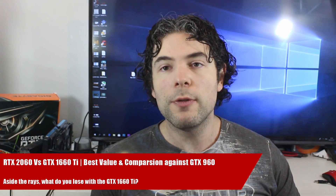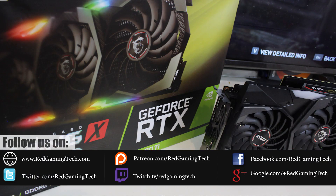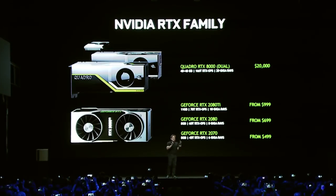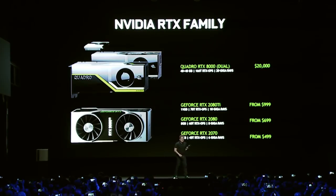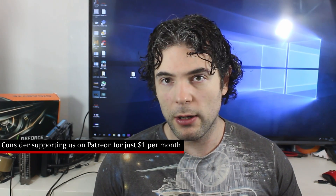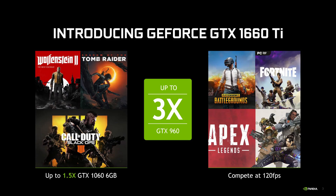The first week or two of a new graphics architecture launch is the most exciting. After all, we expect these new flagship GPUs to redefine the performance of the bleeding edge. But there's a problem, and that is these flagship cards are at a price point that most folks either cannot or will not be willing to pay. So, NVIDIA launching cards such as the GTX 1660 Ti and the RTX 2060 was all but inevitable.